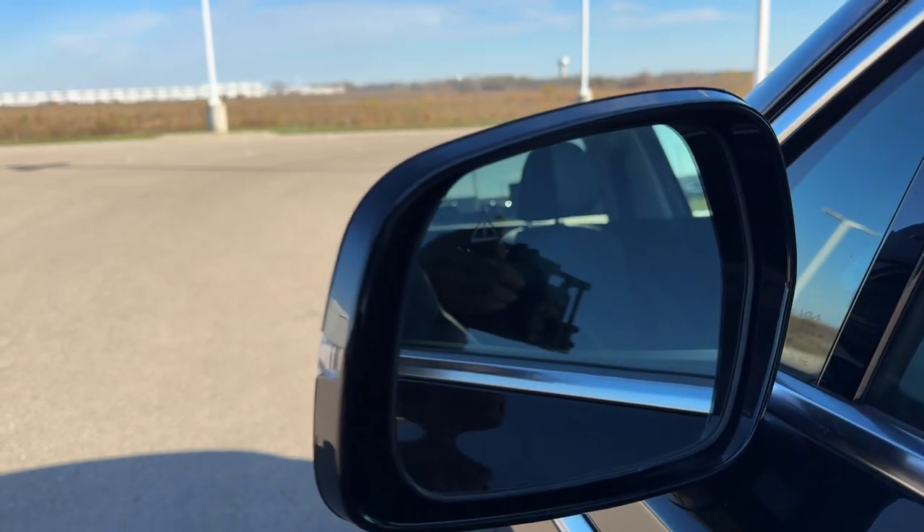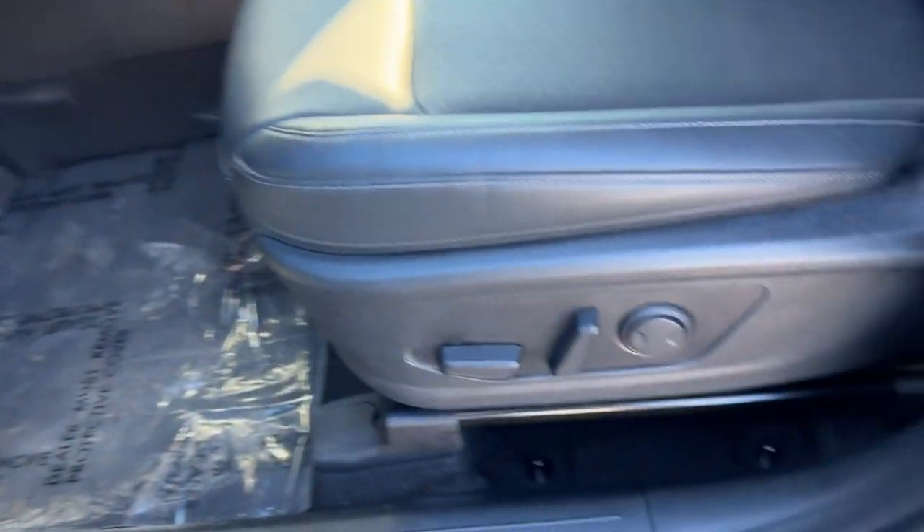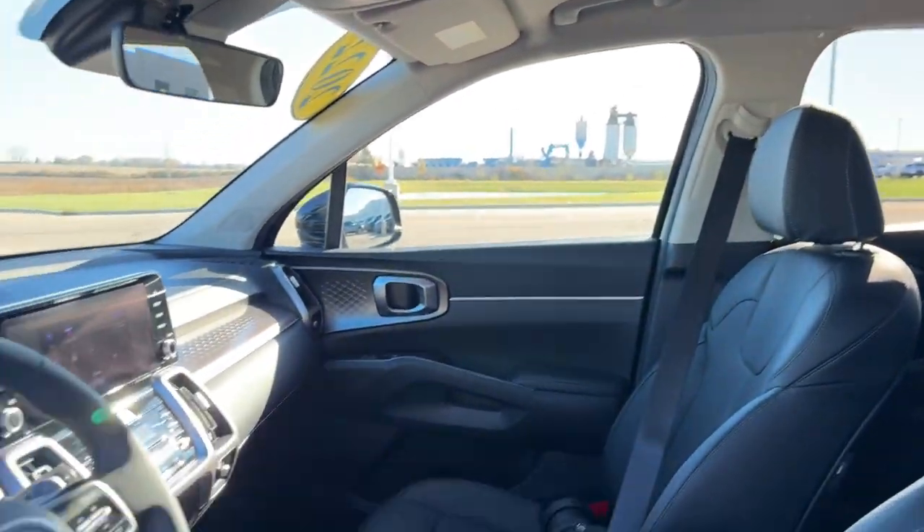It features Kia Sentry and remote start, blind spot monitors, and a nice all-black interior. We've got a power driver seat and nice leather seating throughout.